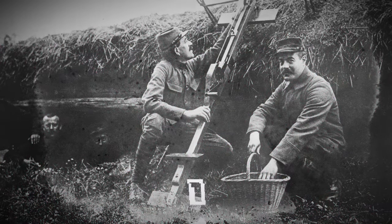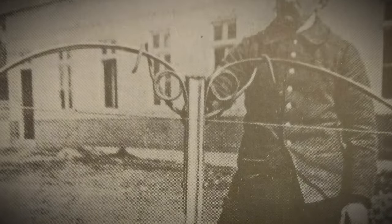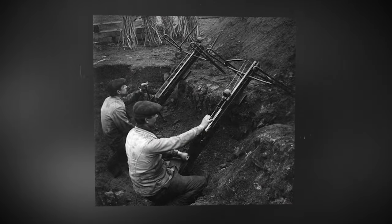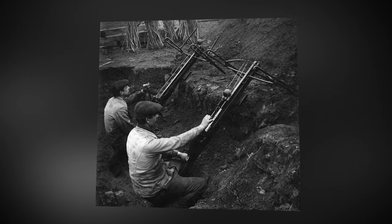A French crossbowman from World War I, 1914. Crossbows were actively used in that war, primarily for lobbing grenades into enemy trenches. These crossbows could lob a spherical grenade weighing up to a kilogram to a distance of up to 125 meters.